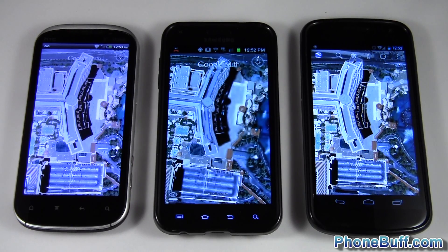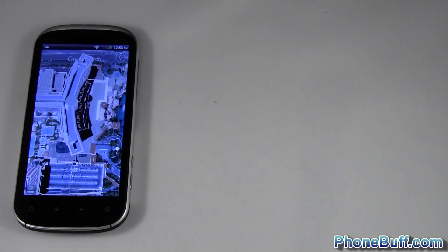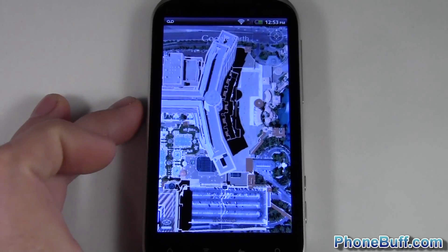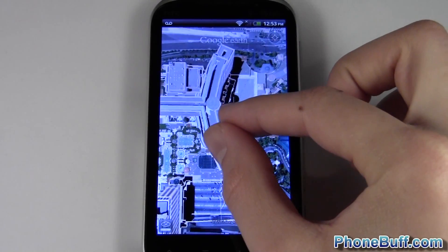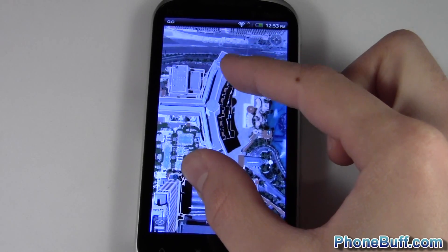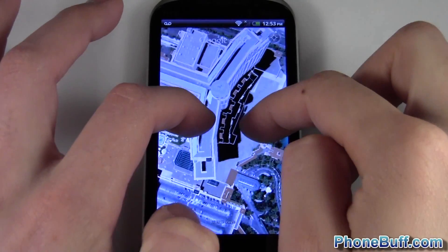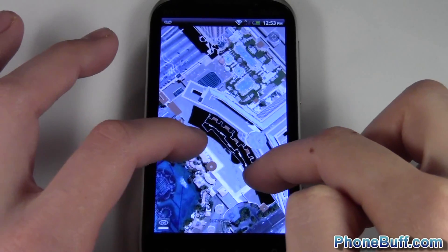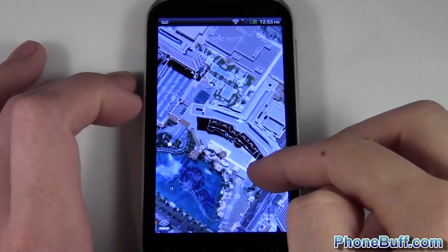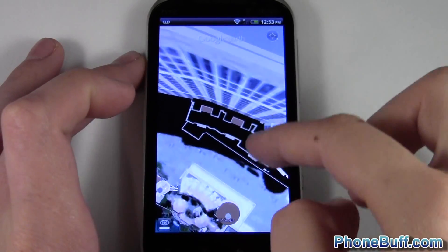To give you an idea of which one performs best, I'll go ahead and move out the Galaxy Nexus and the Galaxy S2 and focus on the Amaze for right now, then show you the other two right after. I'm gonna go ahead and zoom in and zoom out. You can see how choppy it is — that's because there's so much data on this application. I'm gonna zoom in a little bit now and pan around to give you an idea of how smooth each phone performs.